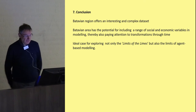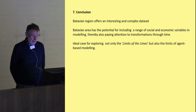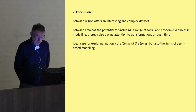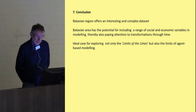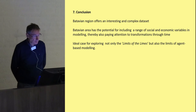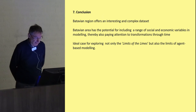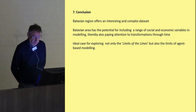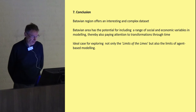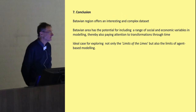In conclusion, the Batavian region offers an interesting and complex dataset. The Batavian area has the potential for including a range of social and economic variables in modeling work, with ample potential for paying attention to transformations through time. I think this area is an ideal case for exploring not only the limits of the limes, but also the limits of agent-based modeling. I look forward to the papers and discussions we are going to have in the next two days. Thank you for your attention.